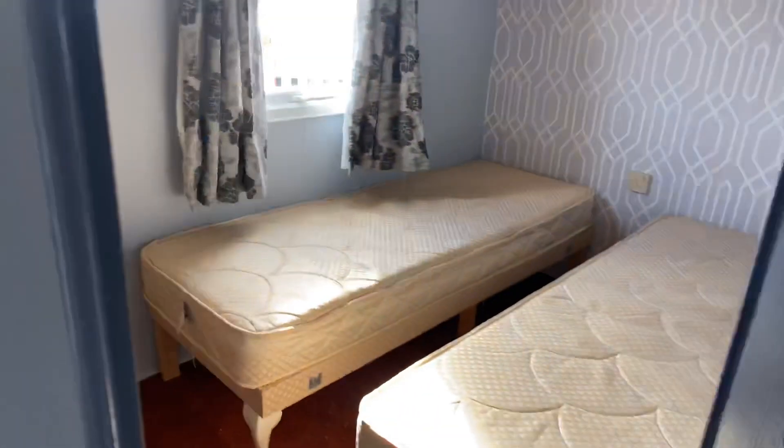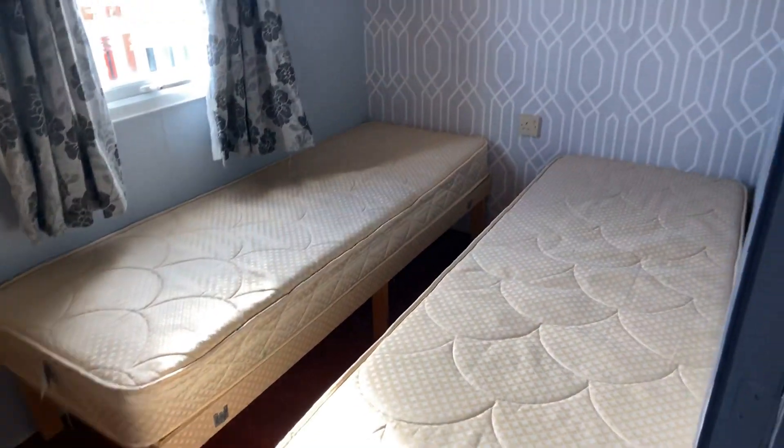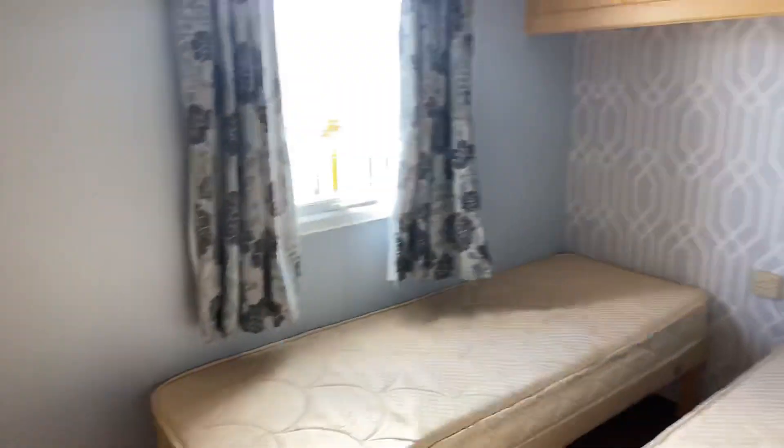We'll go through to the guest bedroom then — so two single beds, overhead storage, and a decent-sized wardrobe just there for your guests.